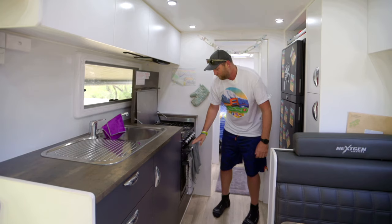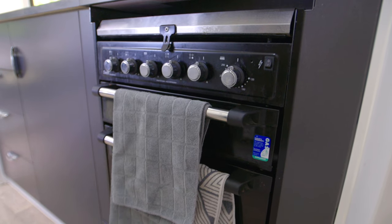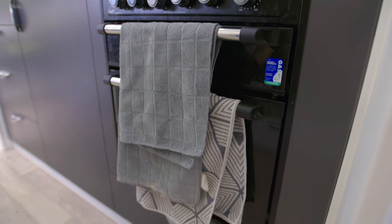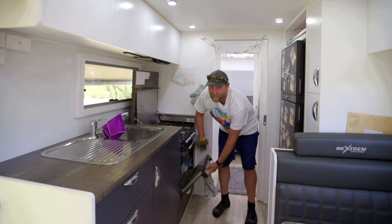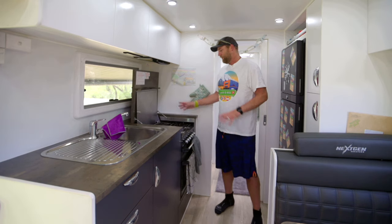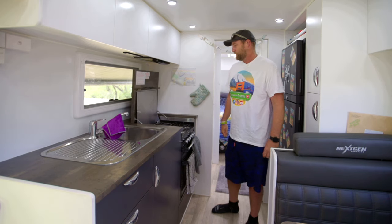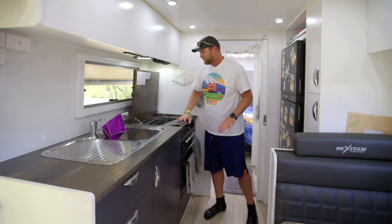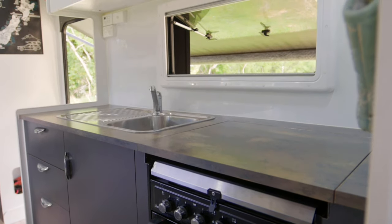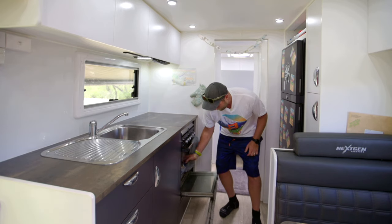We've got four gas hobs and a little grill here, which gets well used by the kids making toast in the morning. We've also got a full oven so we can do roast vegetables, and one the kids really enjoy is lasagna. There's plenty of space — the hobs are far enough apart that we can have four pots and pans all going at the same time. The bench space is quite limited so sometimes it's easier to prepare things with the benchtop down.